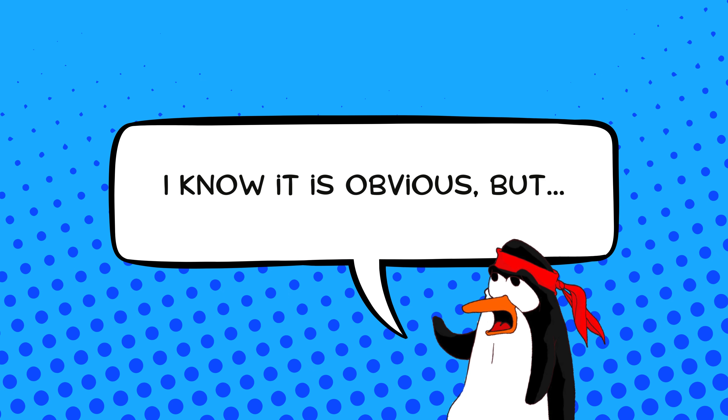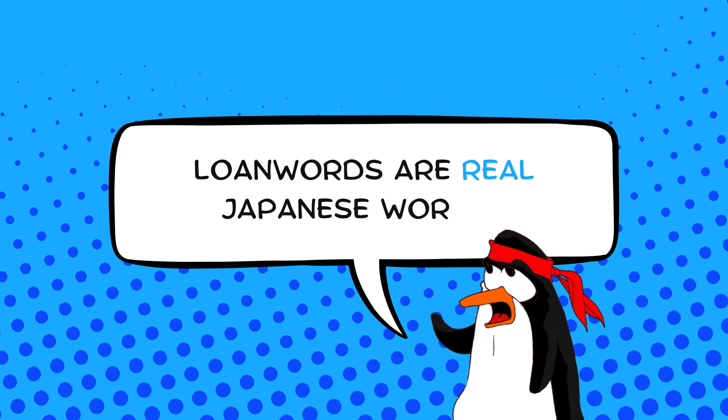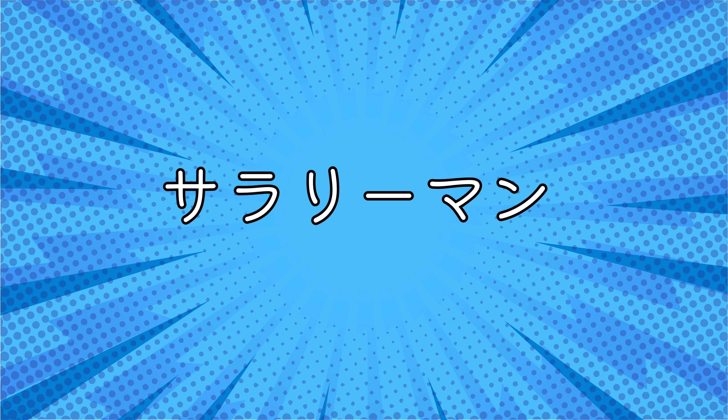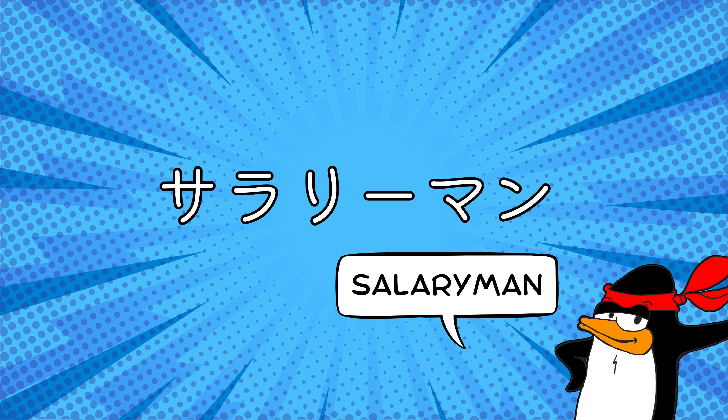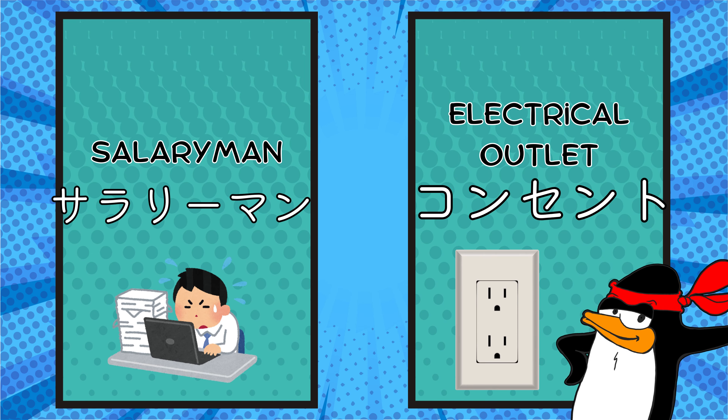I know it's obvious, but this is important, so I'll repeat myself. Loan words are real Japanese words. Take words like サラリーマン (salaryman), or コンセント (consent), which — surprise — means electrical outlet, not consent. They've got familiar roots, but very different branches.